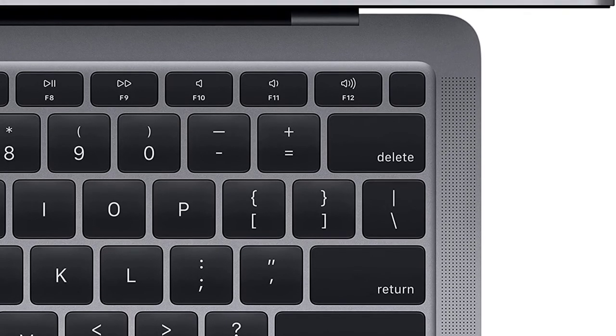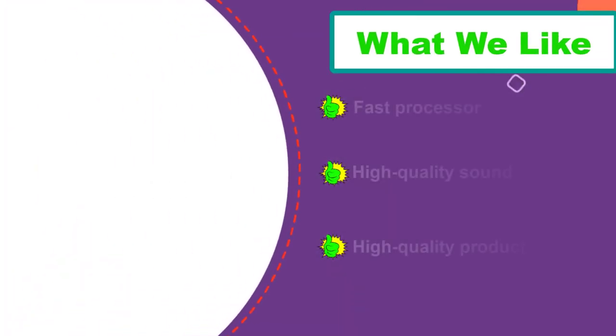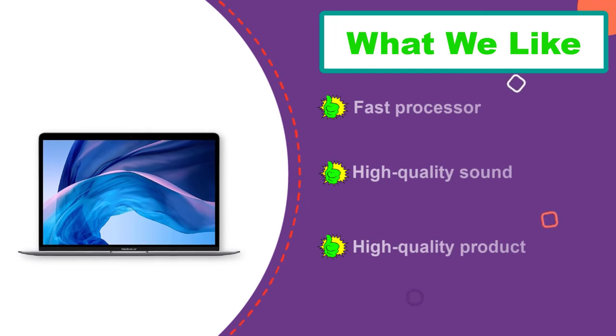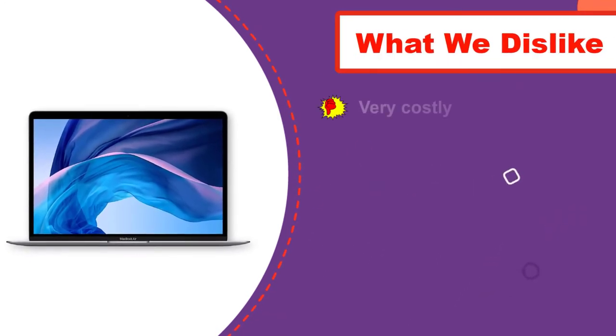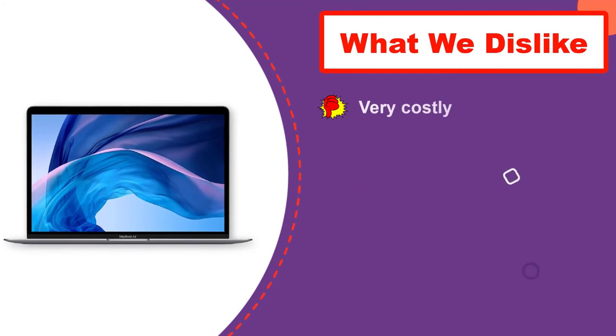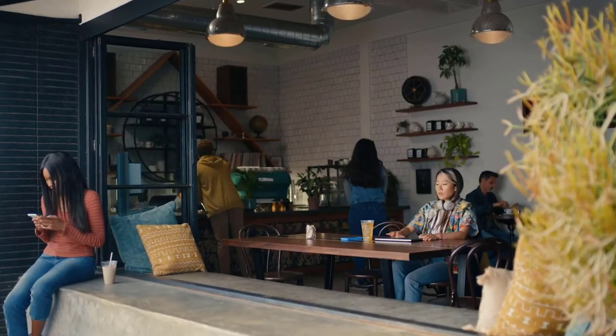Also, it comes in three colors: gold, silver, and space gray, providing a wide range of choices for people with different tastes. Furthermore, with Intel Iris Plus graphics and a resolution of 2560x1600, the video conferencing feels even more amazing.